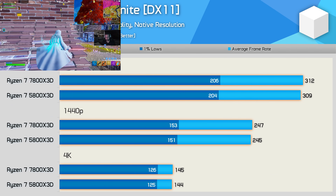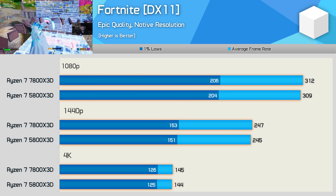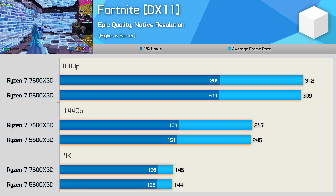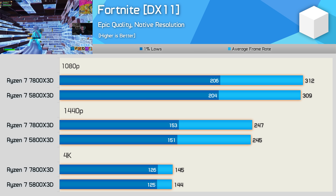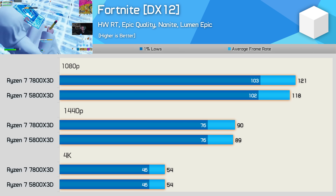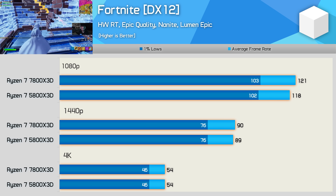Moving on to Fortnite, tested using Epic Quality settings, which allowed for over 300 FPS at 1080p. Here both the 5800X 3D and 7800X 3D produced virtually identical results. Even with hardware ray tracing enabled, CPU performance remained very similar, with no real difference between these two 3D vCache parts.